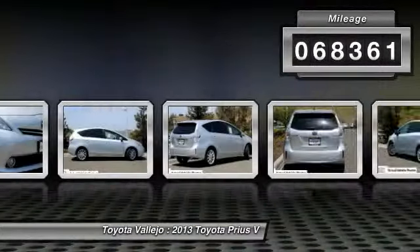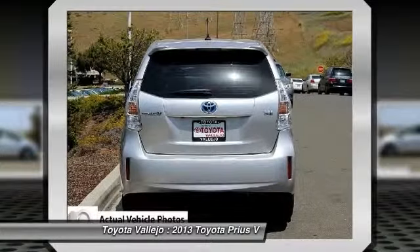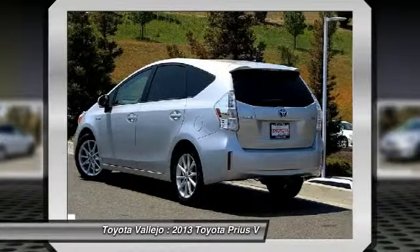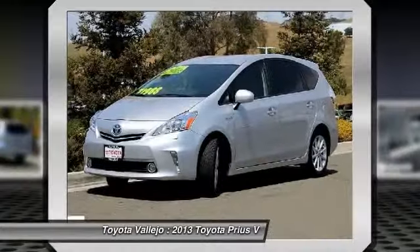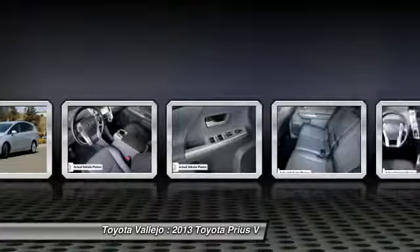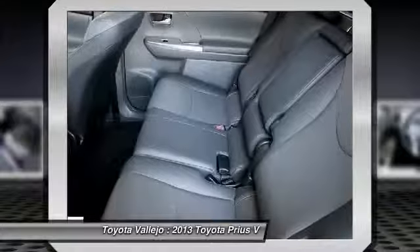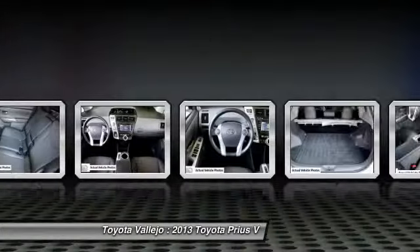Are you looking for a brilliant value in a vehicle? Well, with this wonderful 2013 Toyota Prius V, you are going to get it. This fantastic Toyota is one of the most sought-after used vehicles on the market because it never lets owners down. Experience Toyota Vallejo — contact the dealership today at 800-660-5660.